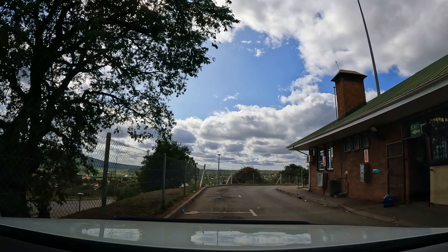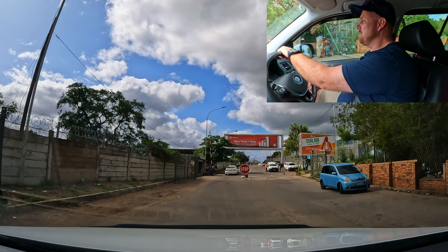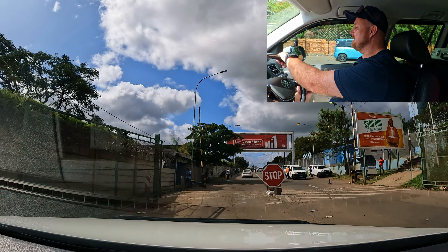When you get stamped on the South African side, unfortunately people are not always very friendly or helpful there. When you get to the Mozambique side — as you can see on screen, right underneath the big red sign — they will stop you and give you a gate pass. You must keep that in your car and hold onto it because you're going to have to hand it back in again.